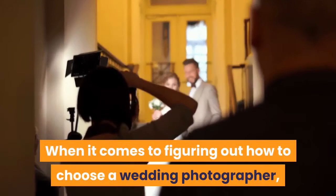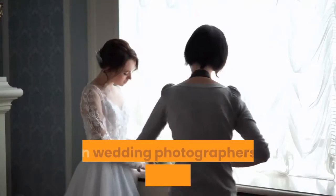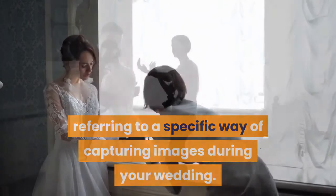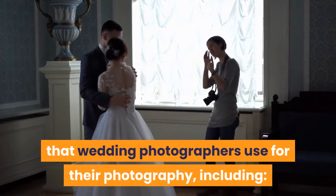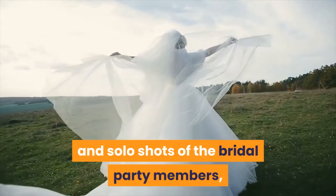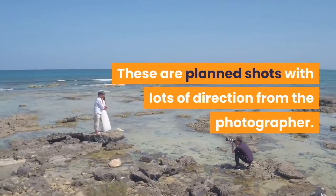Step 2: Choose a Style. When it comes to figuring out how to choose a wedding photographer, one of the most important factors to consider is style. When wedding photographers talk about style, they're usually referring to a specific way of capturing images during your wedding. There are a handful of main styles, including Classic — with this style, you'll see full body, group, and solo shots of the bridal party members, friends and family, and the couple. These are planned shots with lots of direction from the photographer.